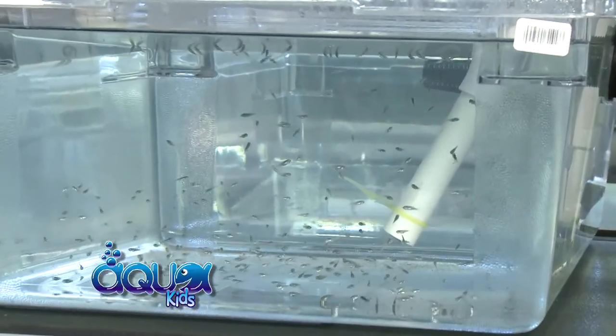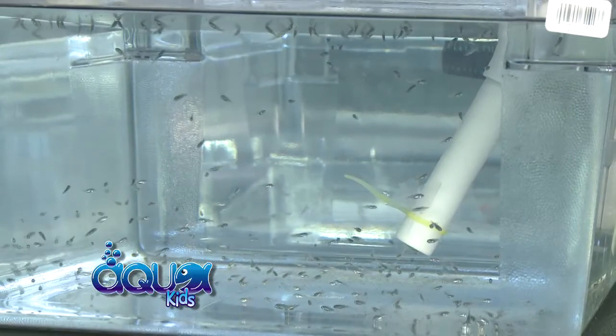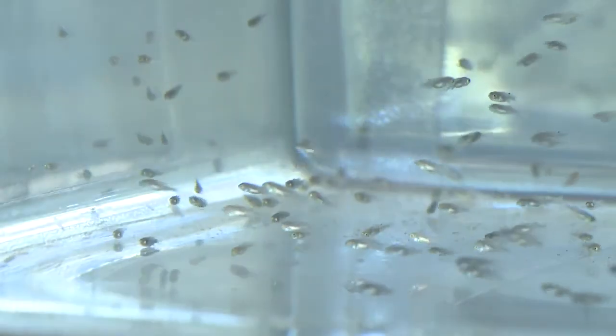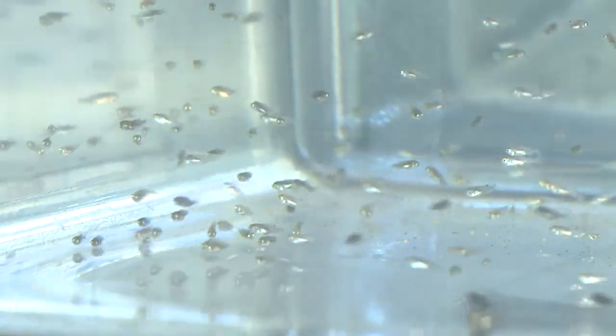Right now we have tilapia — these are tilapia fry and they're literally only about a week old. They just got hatched out. What's amazing is that these small fish used to be in the mouth of the female. All of these fish in all three tanks would be held in the mouth of the female until they were ready to hatch. That's why they all huddle away when you come near — the fish school up and get into a tight little ball because after they hatch, the mother will recollect them back into her mouth if she senses any danger.